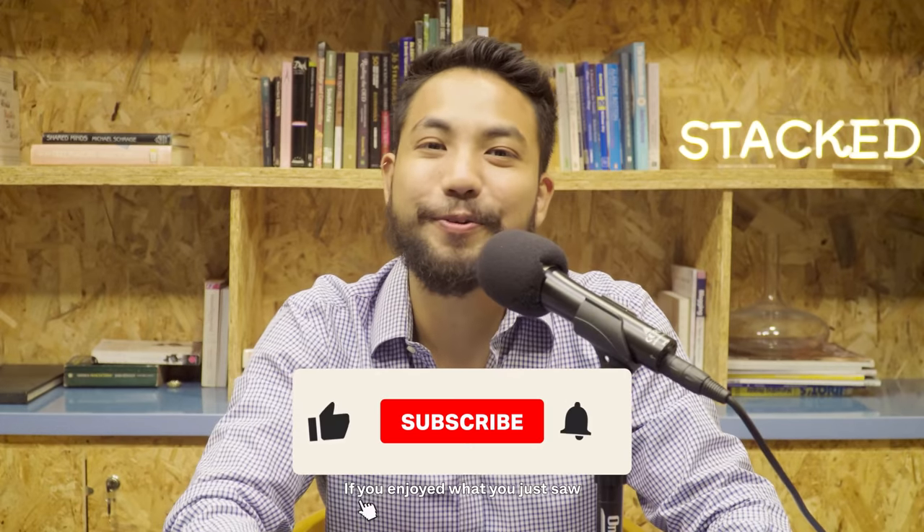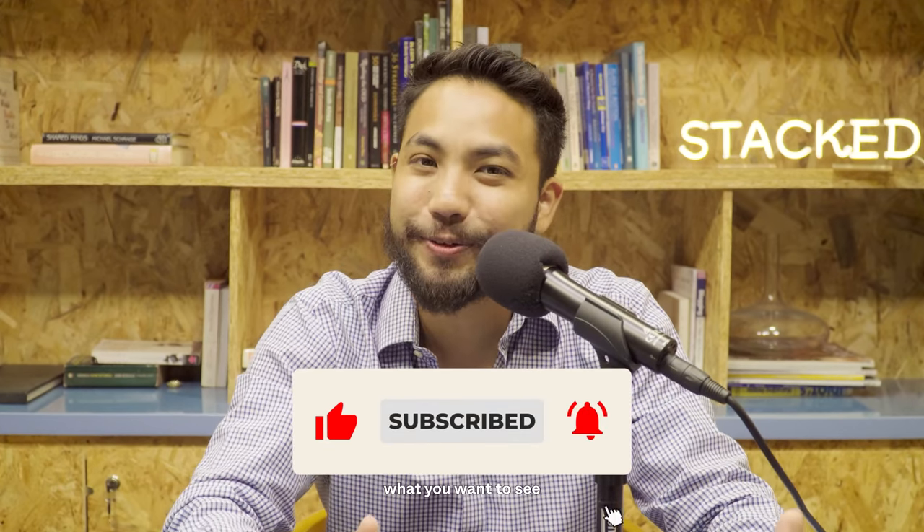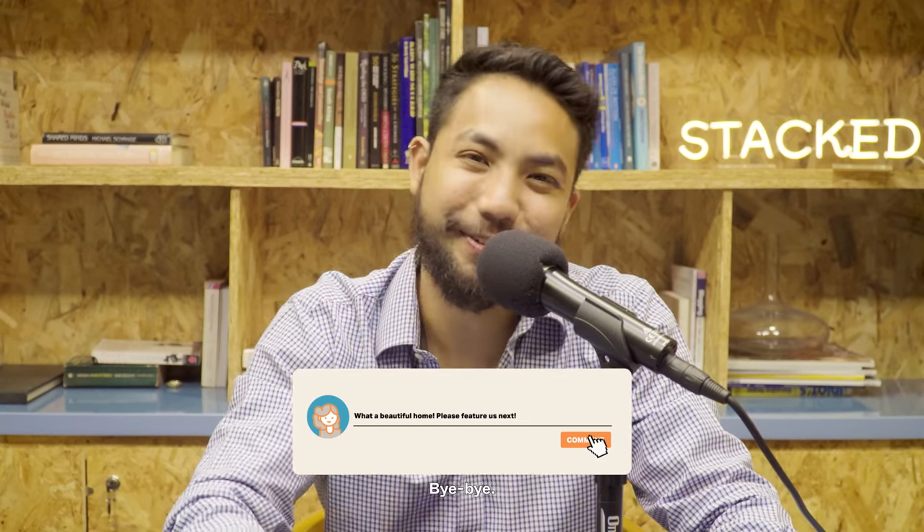Hopefully you liked this episode. If you enjoyed what you just saw, don't forget to give us a thumbs up. Comment below telling us what you want to see in future videos. Subscribe and we'll see you guys in the next one.